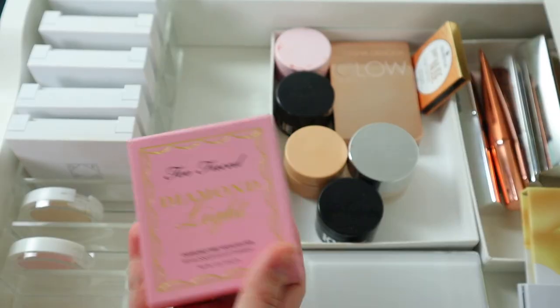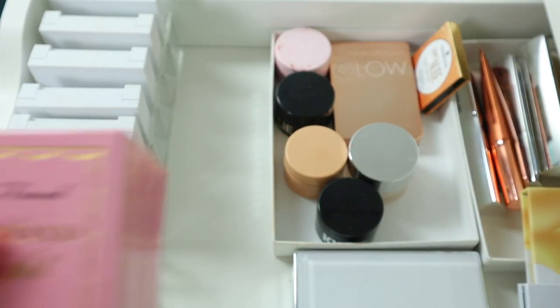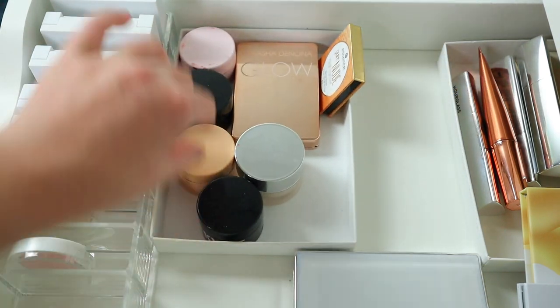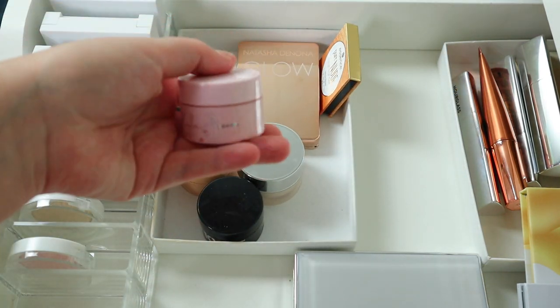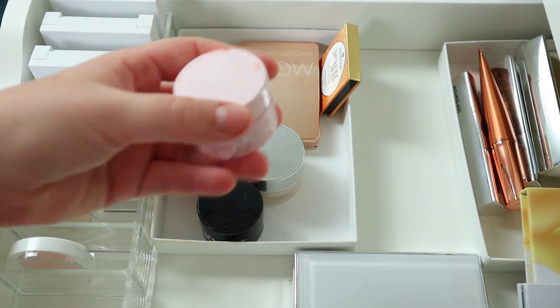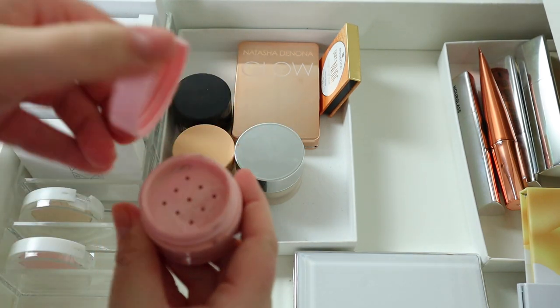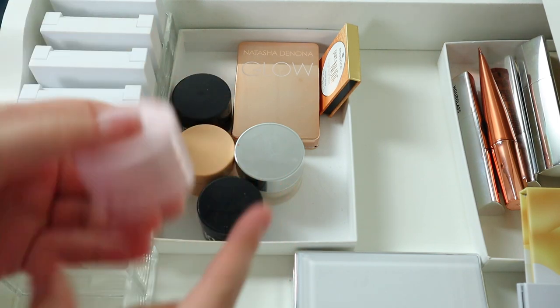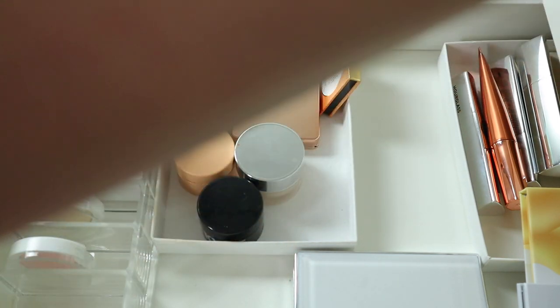I have a bunch of these Kylie Ultra Glows. I'm gonna get rid of this one — it's really old and it's pink. I don't ever wear it, so I'm just gonna get rid of that one.